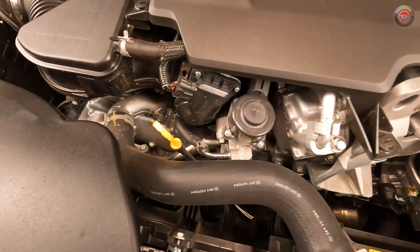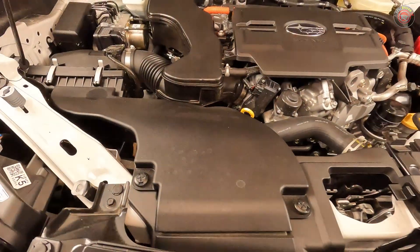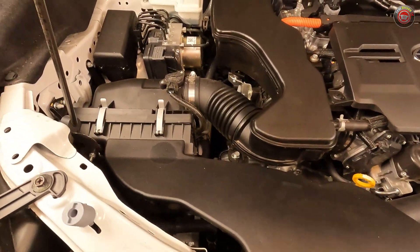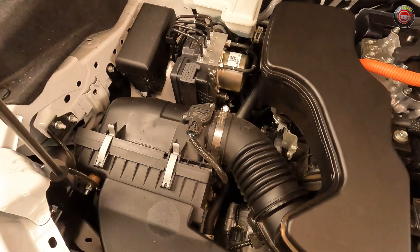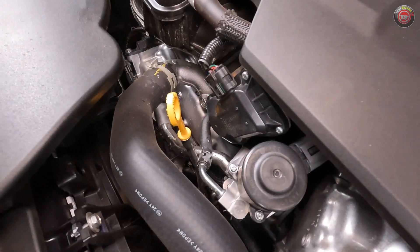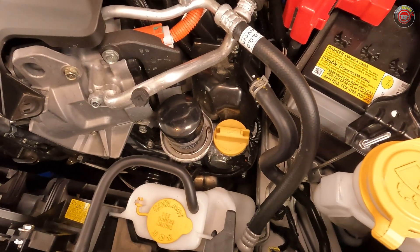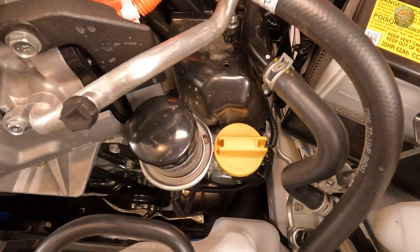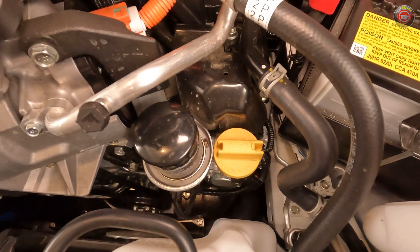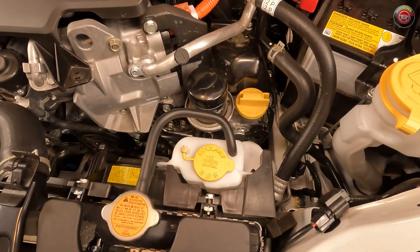DIY maintenance for the Subaru Forester Hybrid is as simple as its standard gasoline counterparts. Its air filter is located at the passenger side front of the engine bay and is easy to get to without tools. Its oil check dipstick is located at the front of the engine, easily seen with its bright yellow handle. The oil filler cap and the oil filter both can be accessed at the top driver's side of the engine — bonus!